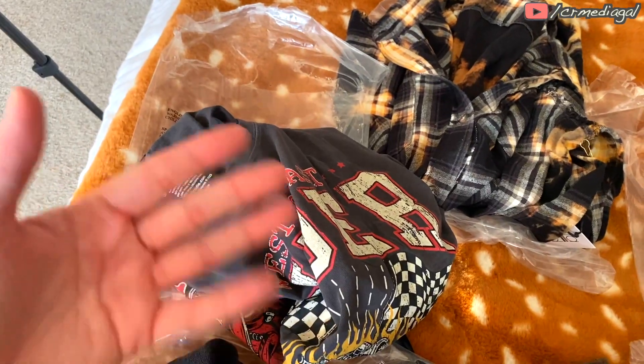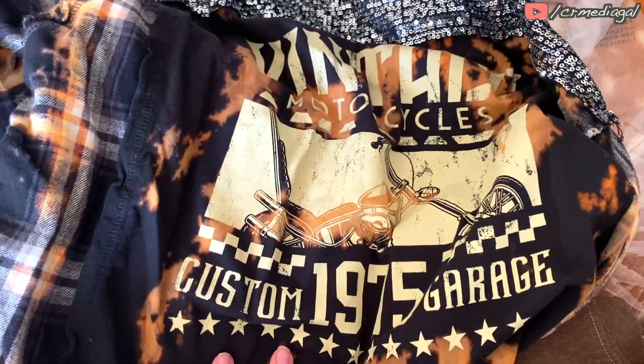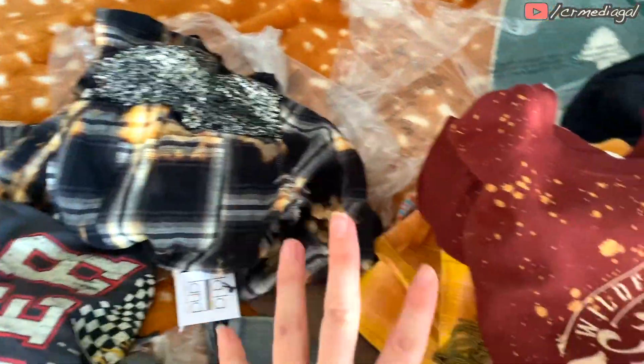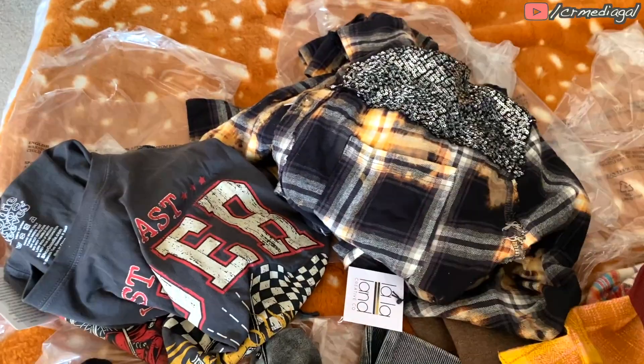I'm glad I tried the Hurley shirt on in the next style because it does fit better, but it is a little bit tight around my hips, which makes me more self-conscious about wearing it — I'm pretty sure I'm going to send that one back. I do love this flannel with the sequins on the shoulders and the vintage motorcycle design on the back. This one's a maybe — it can be a staple or a layering item, which is really unique and not something I already have in my closet.